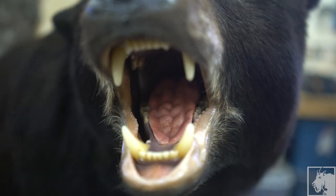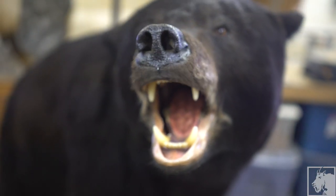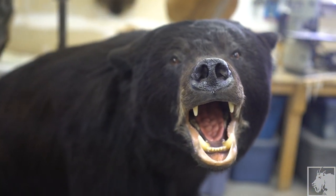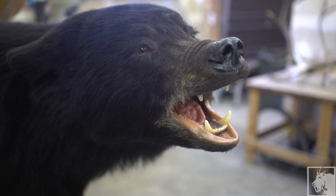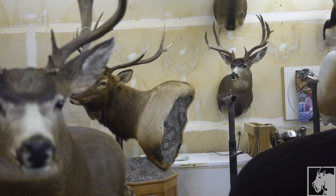They're all really interesting, but probably a moose or grizzly — and that's just because of where they come from. Not a lot of people get to see those animals out in their natural surroundings, so I guess to me that's pretty special.